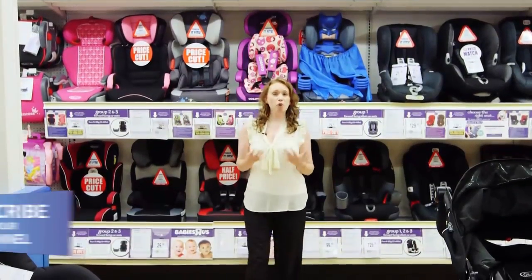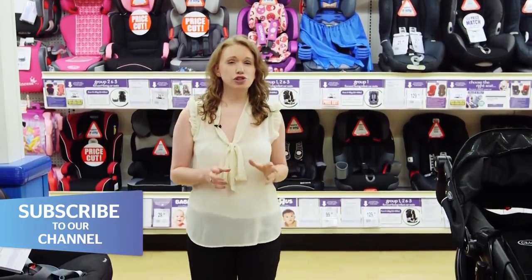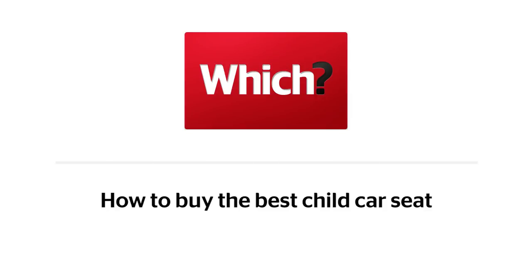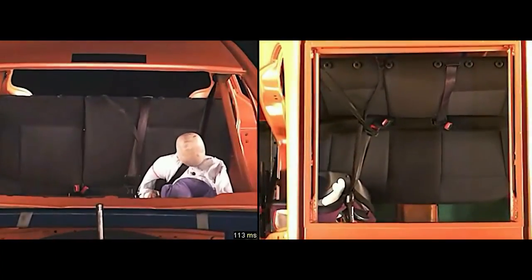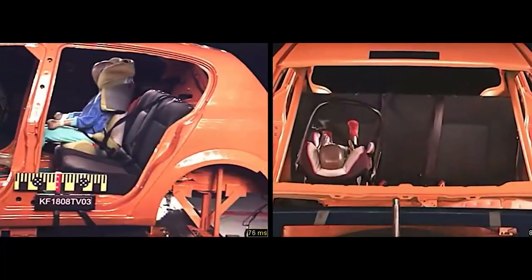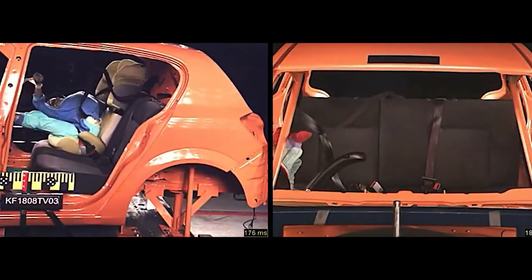A child car seat is one of the most important purchases you'll make for your baby to keep them safe, so it's crucial that you get the right one. Keep watching for everything you need to know before heading out to the shops. Children's bodies are different to adults and far less force is needed to cause serious injury, which is why getting the right child car seat to fit their growing body as it changes is so important.